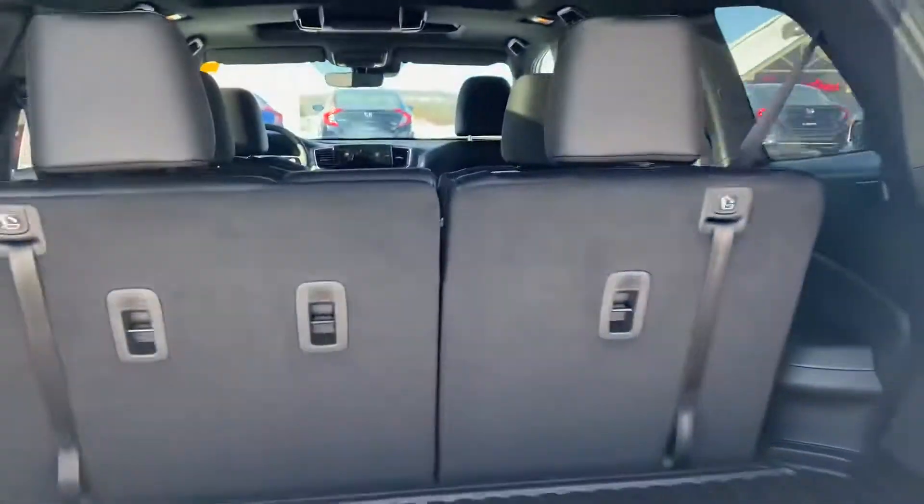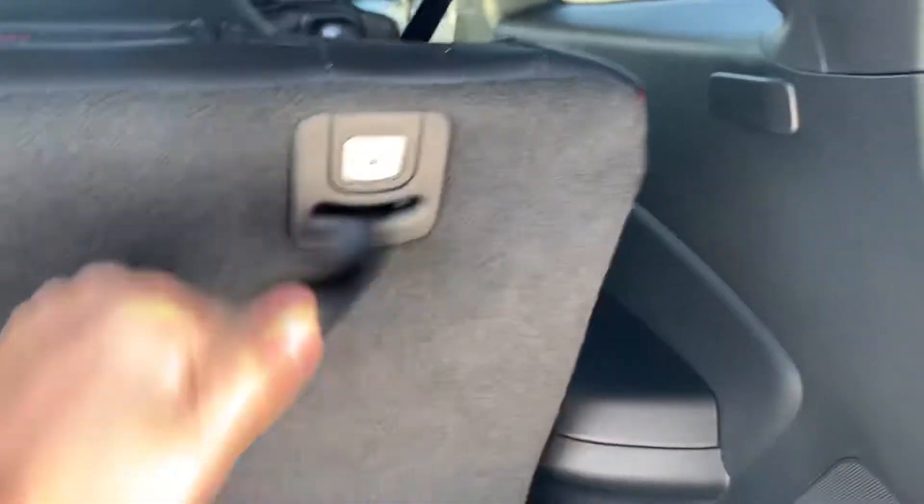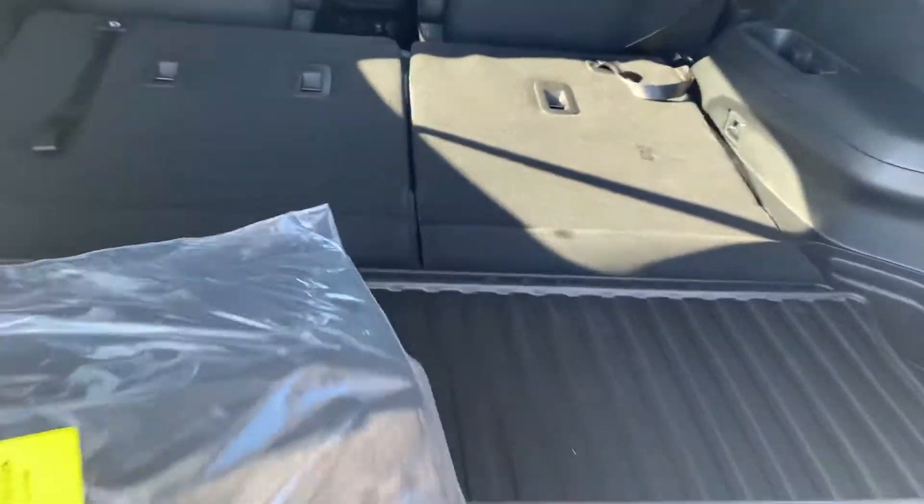It has the third row in the back. Now these seats aren't going to go down because of the seat belts there. But you've got plenty of room back there. This is a seven-seater.